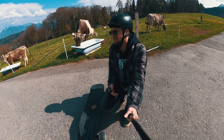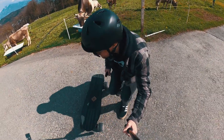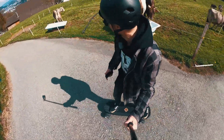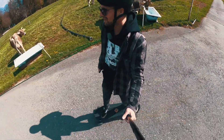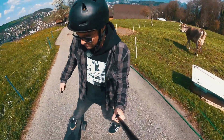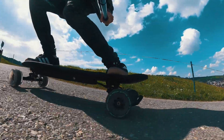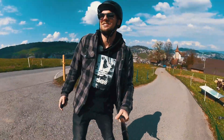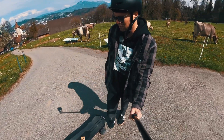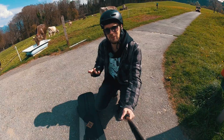For short rides, I will always choose this board — I love how agile it is and the torque is just next level. It's really good. I hope you enjoyed the video; if you have any questions let us know and we'll see you soon. Bye!